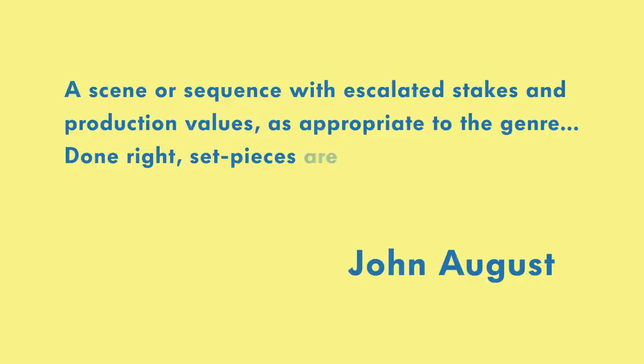What is a set piece? On his blog, screenwriter John August defines it as a scene or sequence with escalated stakes and production values, as appropriate to the genre. Done right, set pieces are moments you remember weeks after seeing a movie.